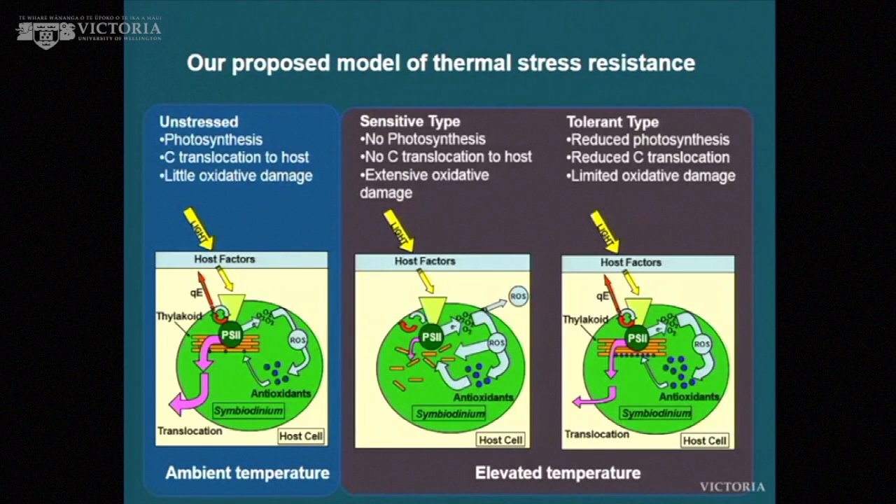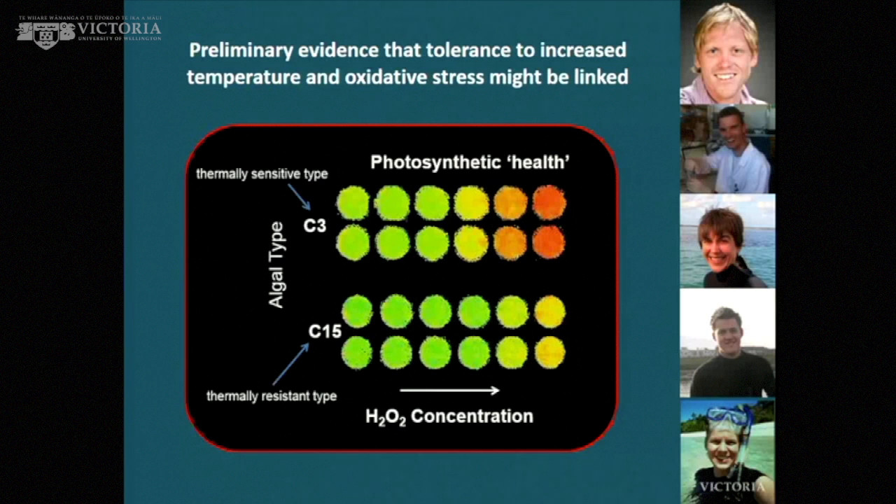The take-home message is that the antioxidant defenses of different types of symbiotic algae are not necessarily the same, and therefore the ability of corals to tolerate bleaching and thermal stress may be linked to those antioxidant defenses — much better in a more thermally resilient alga. This picture shows preliminary evidence linking susceptibility to thermal stress with susceptibility to oxidative stress, with two different types — Symbiodinium C3 and C50, both common in corals. The top one is thermally sensitive, the bottom one is thermally resistant.